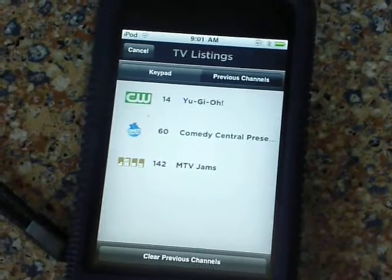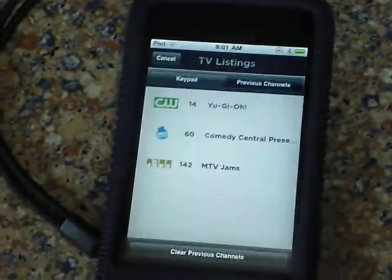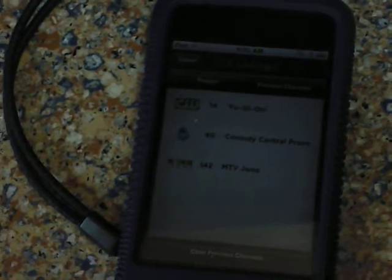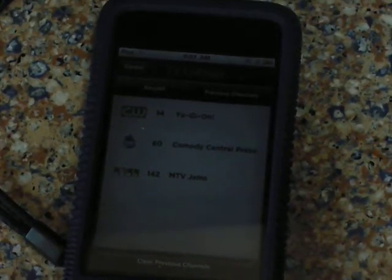I'm actually just waiting for the big update to this app, which is that you'll be able to actually watch your Xfinity shows on your iPod. That has already happened on the iPad, but they say it will come later this year.